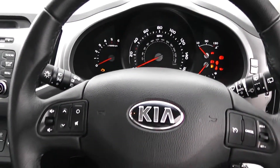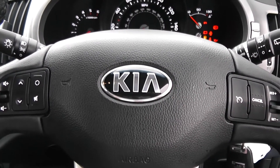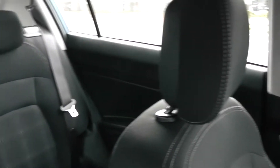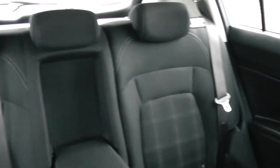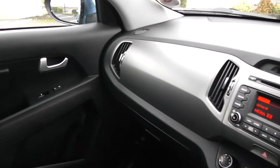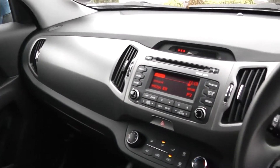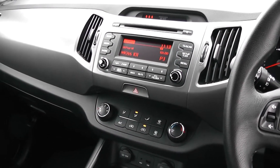Well thank you for watching this video today. A quick reminder that this vehicle will come with the remainder of the seven year Kia warranty. For more information on this vehicle, don't hesitate to go online at www.wessexgarages.com and type the number plate into the search bar. This is also where you can book yourself a test drive. For all other enquiries, don't hesitate to come into our showroom or phone one of our friendly salesmen, who will be glad to help. Thank you for watching this video from Wessex Garages in Newport.